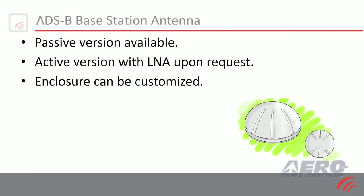The standard version is passive. We have versions with a low-noise amplifier for those installations where you would have a long coax cable. We can do custom filtering again to keep out strong interference from radar. And as with all our products, it can be customized with a radome to your specifications with your logo.